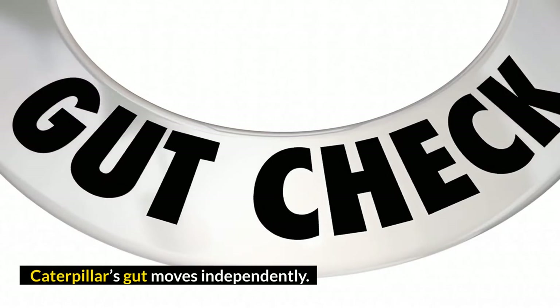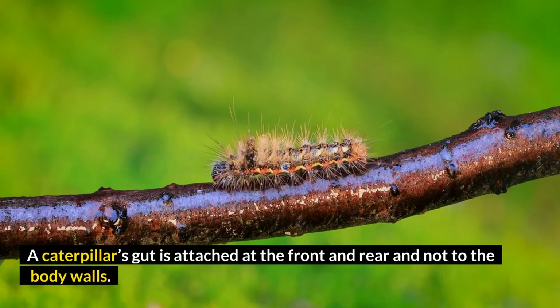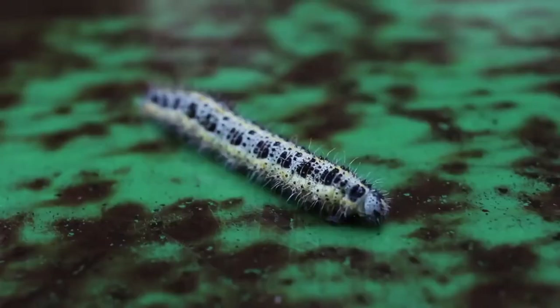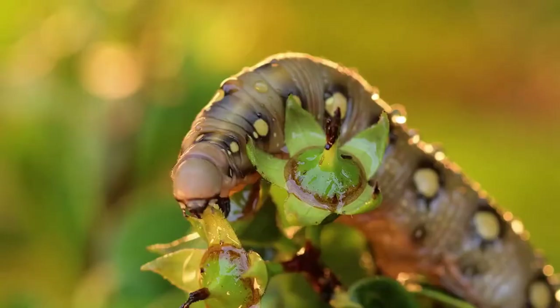Number 3: Caterpillars' gut moves independently. A caterpillar's gut is attached at the front and rear and not to the body walls. When the caterpillar moves, the gut moves with the rear and head instead of the body wall, so the gut appears to move ahead of the body wall.